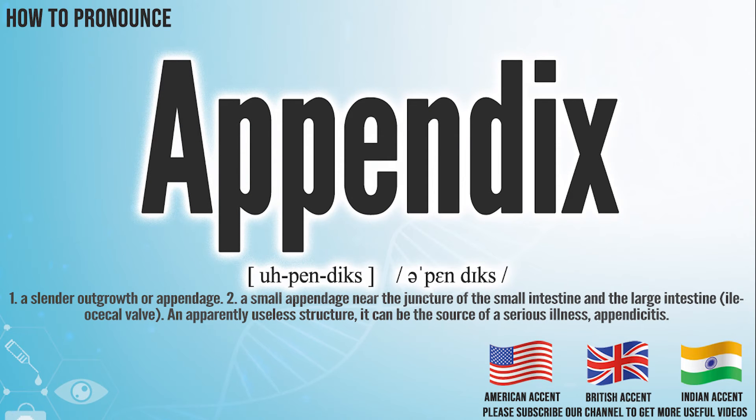Hi, today we will pronounce this word: appendix. In the American accent, it pronounces appendix. Appendix.